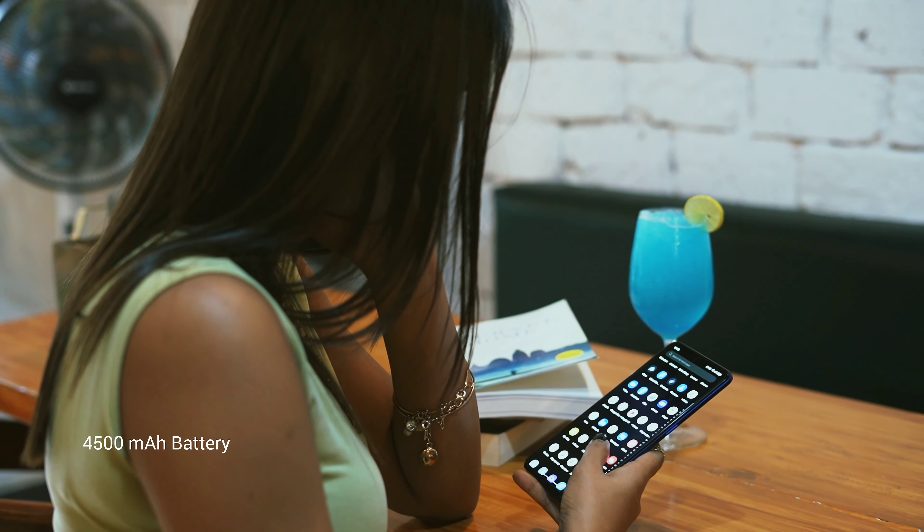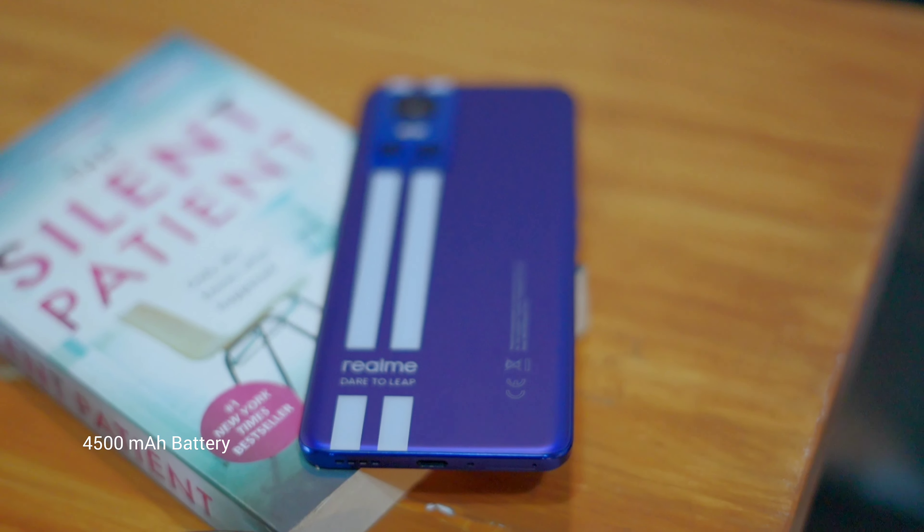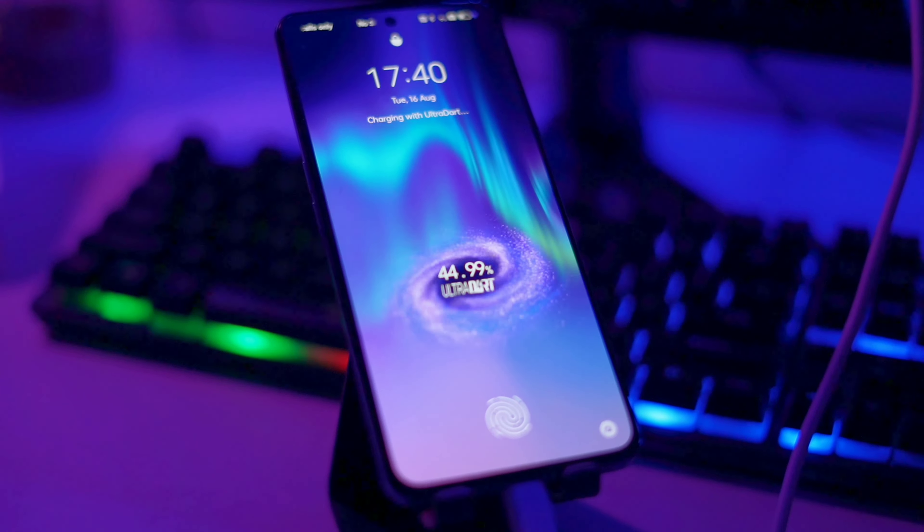Realme GT Neo 3 has a 4500mAh battery, but that's kind of normal. What's really interesting here is the 150W UltraDart charger. That's why I didn't observe any heating while charging the phone.